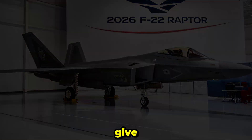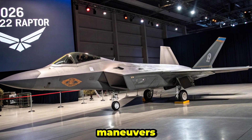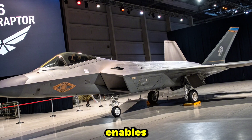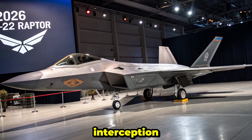Its thrust vectoring nozzles give it unmatched agility in dogfights, with the ability to execute extreme pitch maneuvers and tight turns at high angles of attack. This unique flight performance enables the F-22 to dominate in both close-range combat and high-speed interception missions.